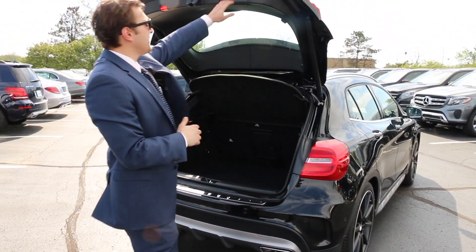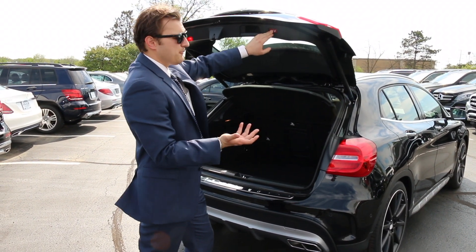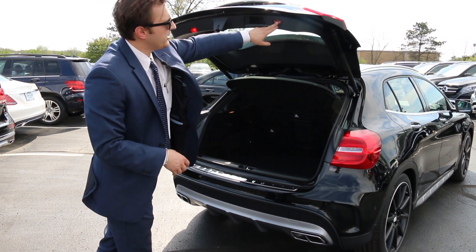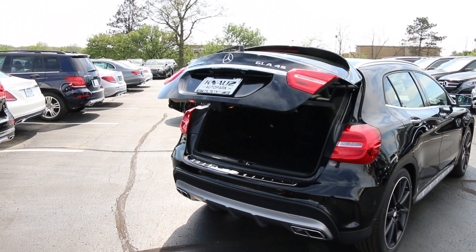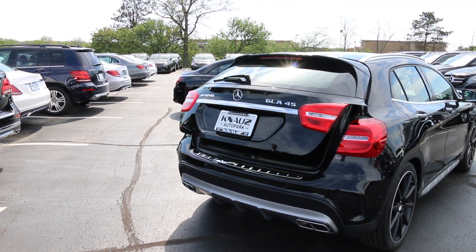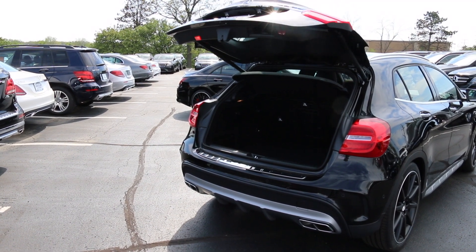The seats will fold down at a 60-40 angle, so if we have more groceries or cargo we can always fold them down. Very easily we can adjust the liftgate by pushing it down or up and pressing the button on the back. Once it gives us the audible beep we can press it again, and the next time we open the trunk it will open at that set height. We can also close it via remote.